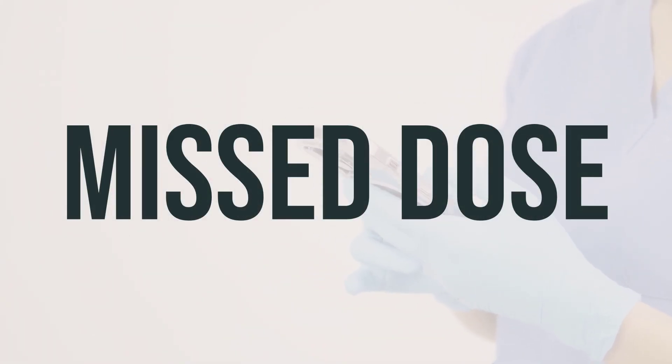If you forget to take a dose of ARIPED-200, take it as soon as you remember. If it's close to the time for your next dose, skip the missed one and take the next dose at your regular time. Don't take a double dose to make up for the missed one. Stick to your regular dosing schedule to get the most benefit from the medication.